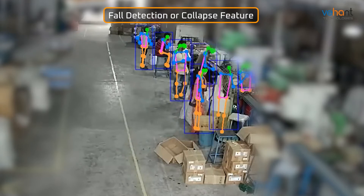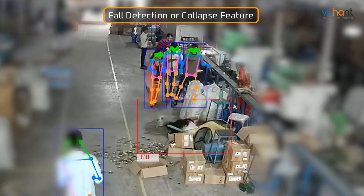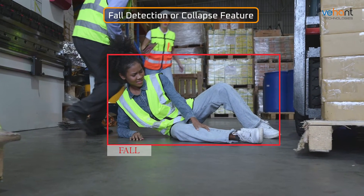The Fall Detection, or Collapse feature, uses advanced algorithms to identify sudden falls or collapses, enabling immediate response and aid to ensure your workforce's well-being.